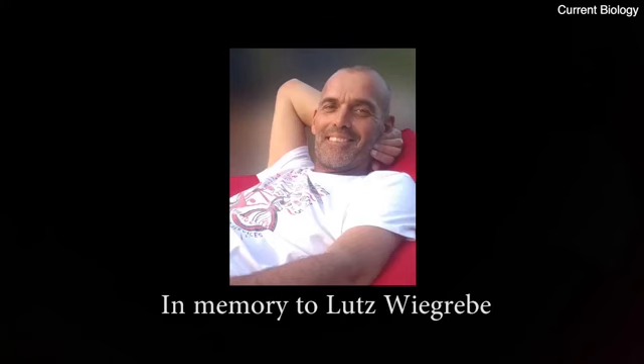I'd like to end by acknowledging the contribution of Lutz Wiegrebe to this study. Lutz sadly passed away before the completion of this project. He was known worldwide as a leading expert in acoustical psychophysics and was involved in all parts of the study. He was highly respected among his colleagues for his sharp and critical mind, for his helpfulness, and for his cheerful personality.